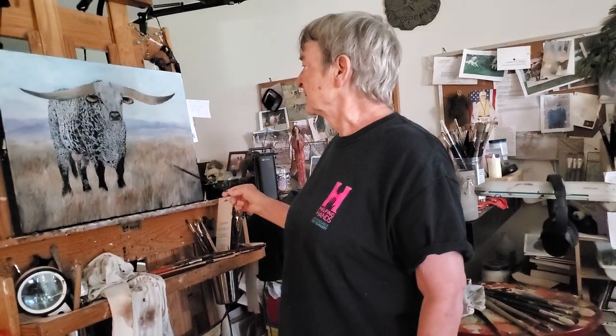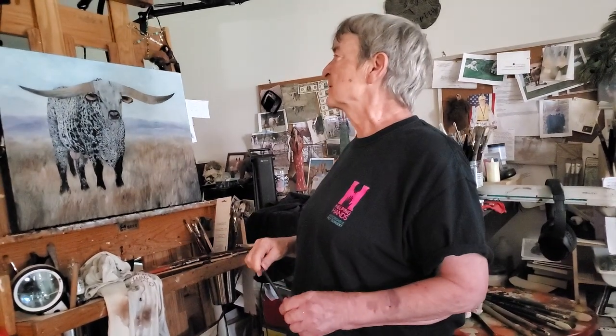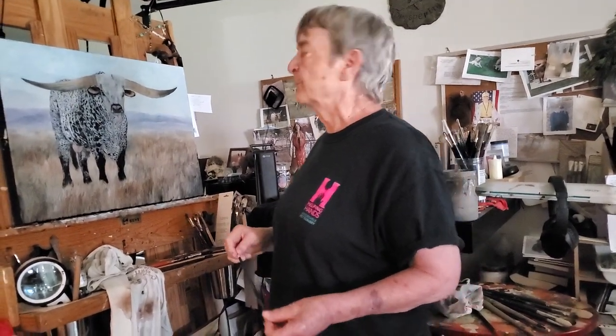I recall that the Oregon mountains in New Mexico look pretty purple. And of course you get a lot of weedish looking grass and all in different places. So that's what I decided to put him in.